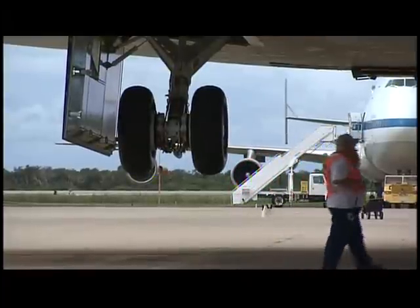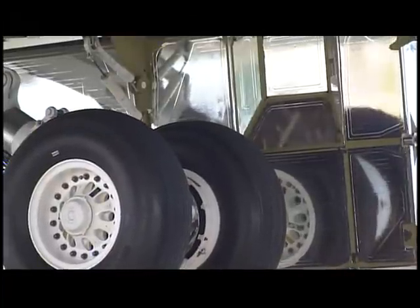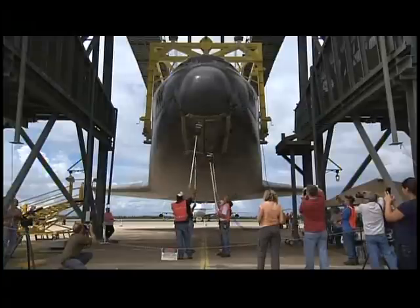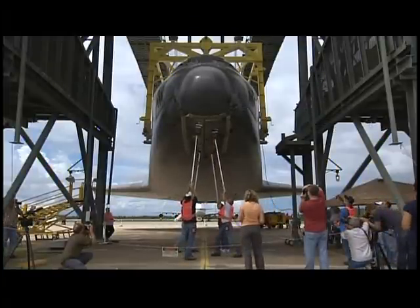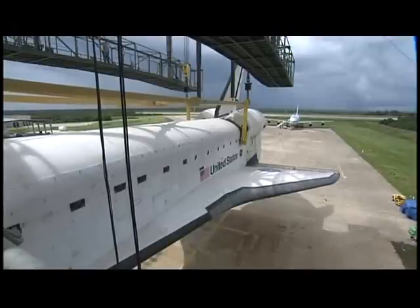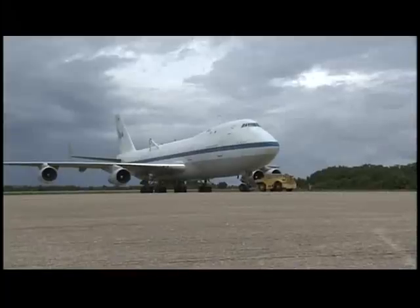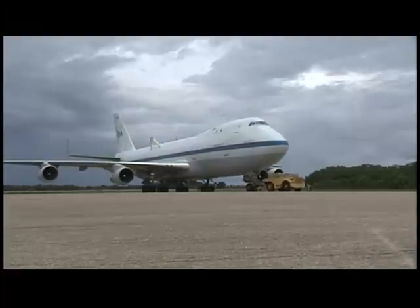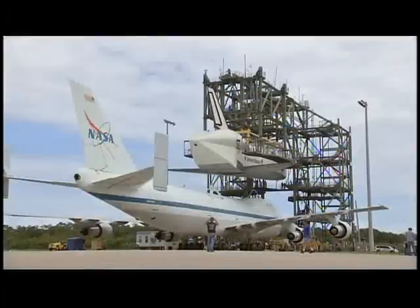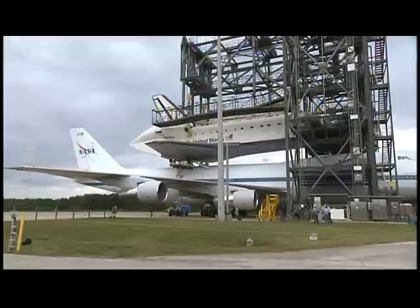The shuttle was gently lowered on top of the 747. It was soft-mated and then bolts tightened firmly in place on Saturday, and then on Sunday the shuttle carrier aircraft backed out of the mate-de-mate device and prepared for today's ferry flight. Inclement weather in the area of Kennedy Space Center caused managers to order the shuttle carrier aircraft back under the mate-de-mate device on Tuesday to protect it from lightning and severe rain. Then this morning at 4 a.m. it once again was backed out of the mate-de-mate device and readied for today's ferry flight to begin its trip to California, back to where it was once manufactured.